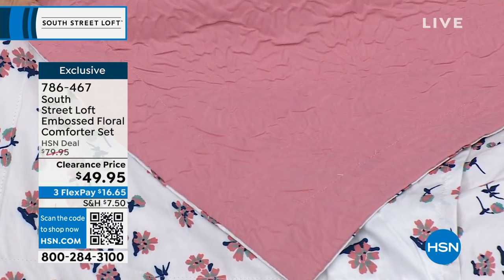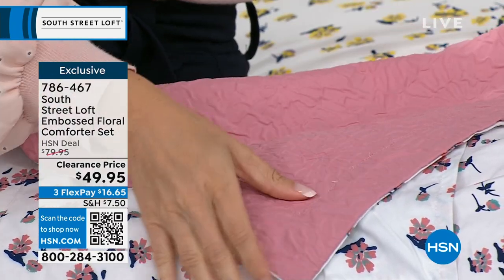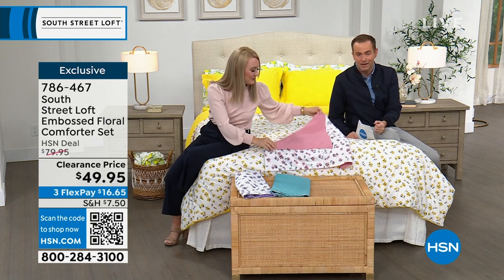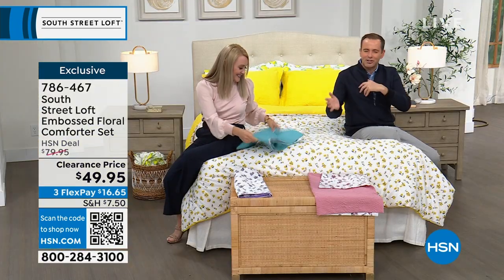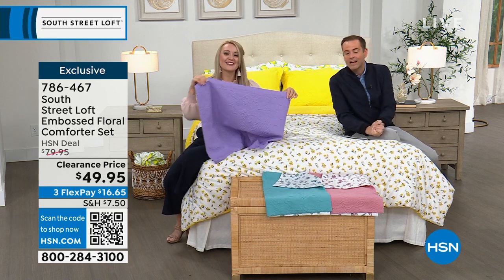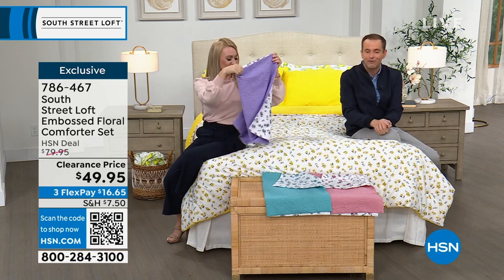All sizes are available for every bed and every person in your home, and every size is the same price — $49.95 on clearance, while supplies last. This has been a big seller — many thousands sold, and these are the final few. It's an exclusive design. Obviously it's reversible, which is a great additional benefit. If you get it home and want a different color, we have free exchanges and a 30-day return policy.